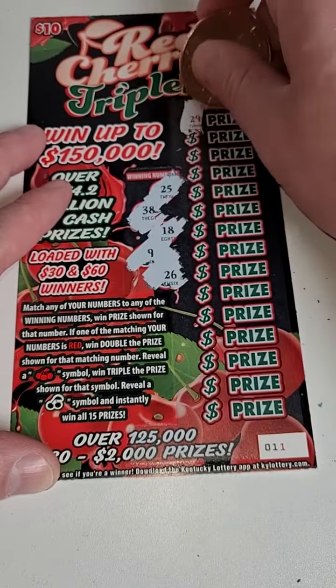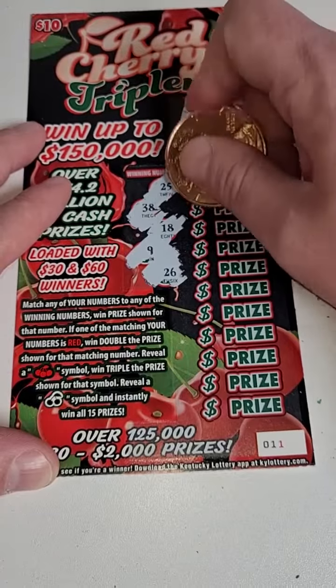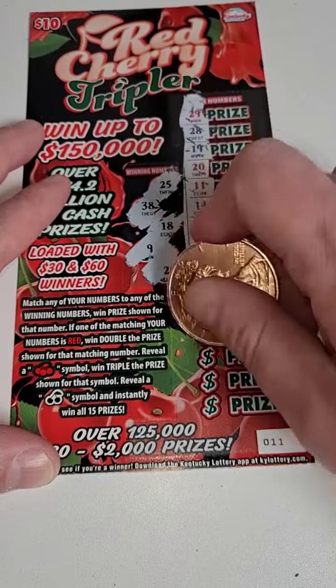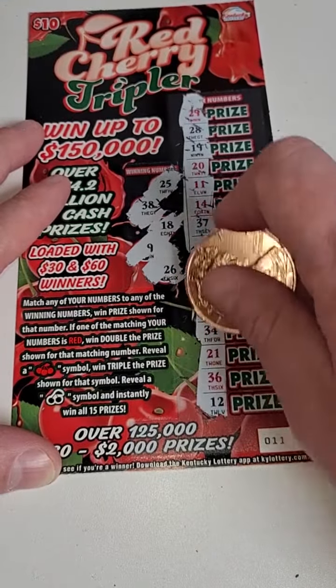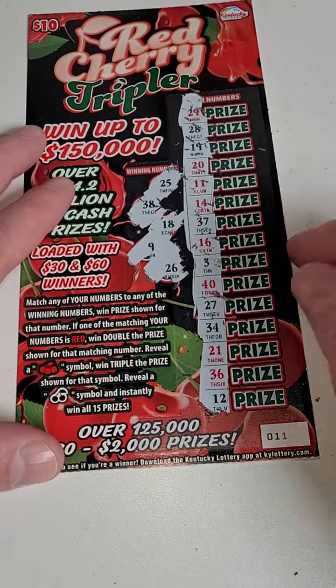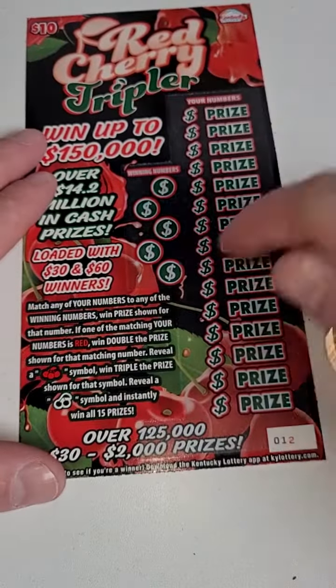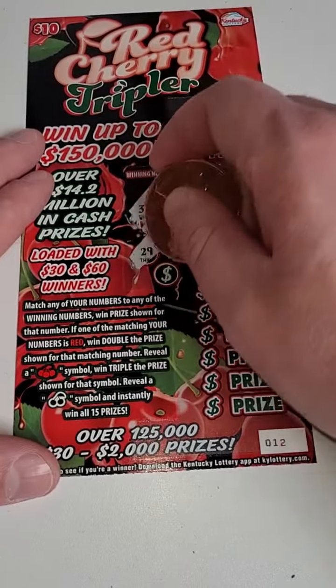...and 26 are the winning numbers: 29, 28, 19, 20, 11, 14, 37, 16, 3, 40, 27, 34, 21, 36, and 12. Match your number to a red number and you win double the prize. You can also win by matching the cherry symbols. Here we go, let's see what we got.